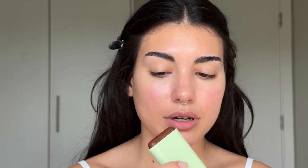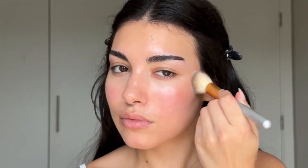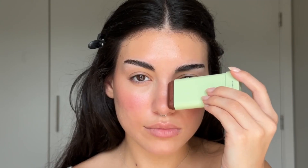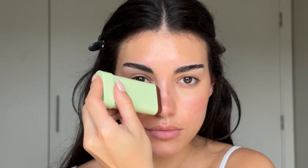For bronzer I'm going to use this one from Pixi. I'm very excited about this one — I haven't tried it yet, just swatched on my arm. I do like this. The applicator makes it very easy — just swipe, swipe and blend, and it blends out so easily. You can easily use this as bronzer and blush at the same time. I really, really like it. I think it's great for summer.